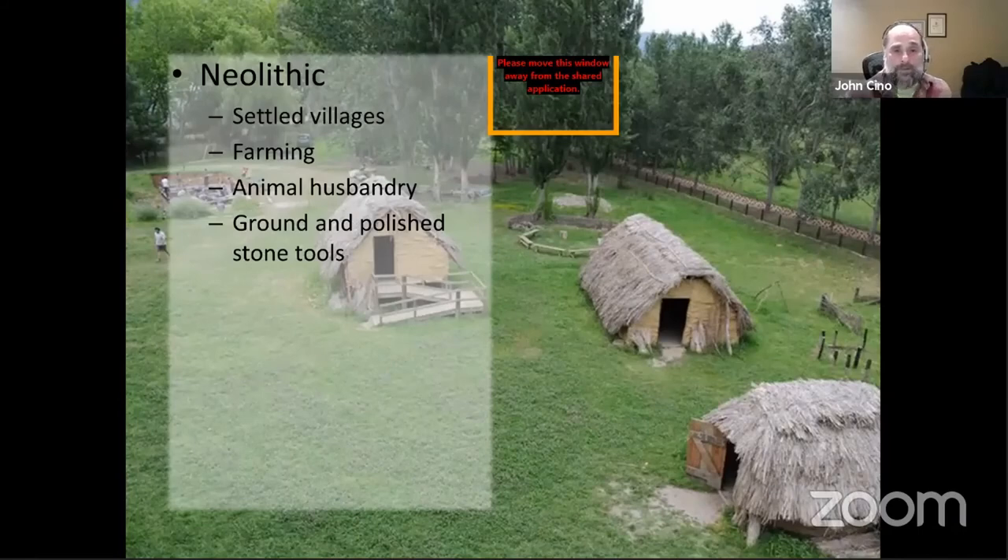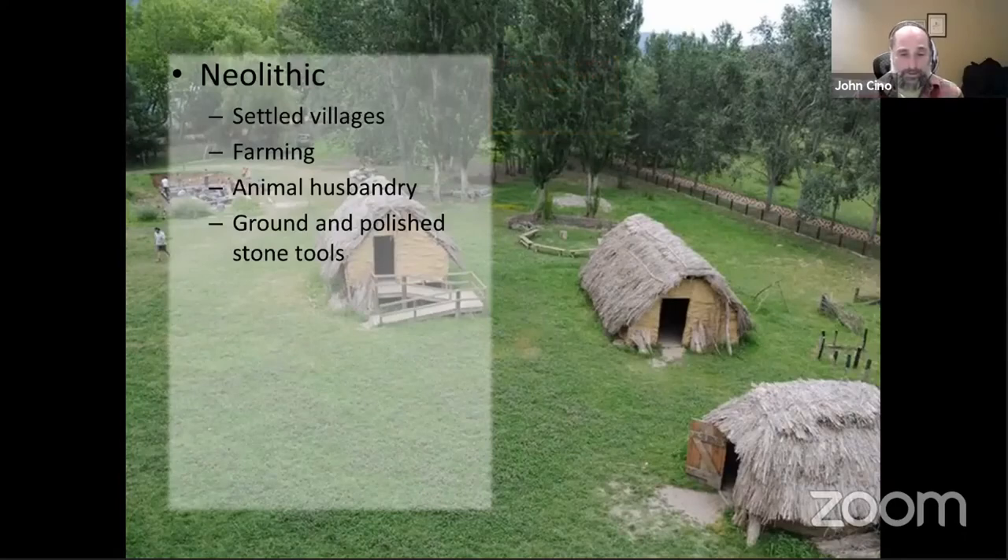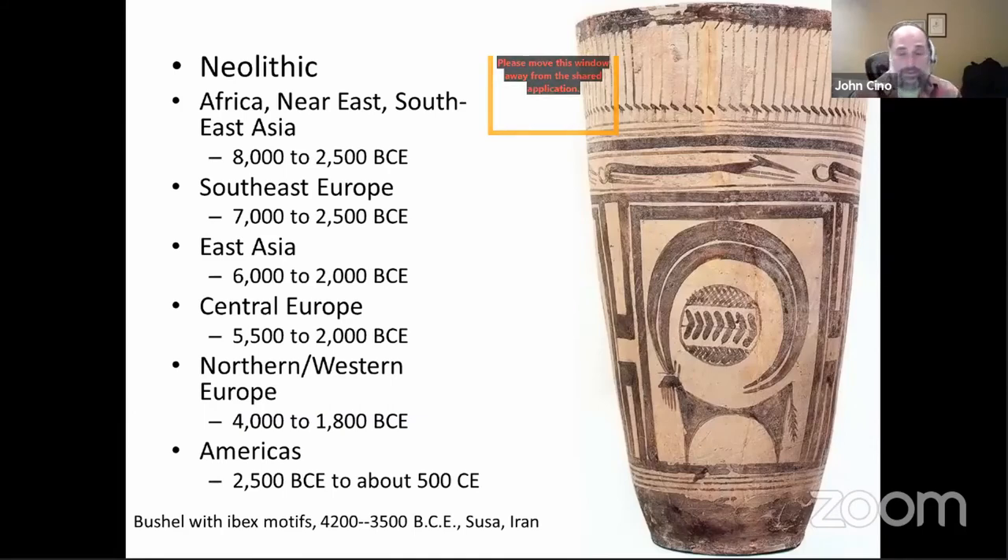The Neolithic period also had the last improvement in the making of stone tools — they would be ground and then polished. Prior to that they were just chipped, but somewhere around 10,000 BCE the technology was developed to make really sharp tools. The Neolithic comes from the Paleolithic and lasts until the Bronze Age, but the dates vary in different parts of the world.